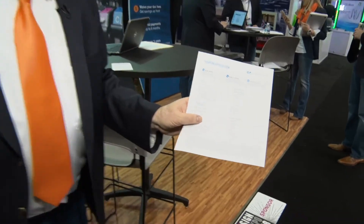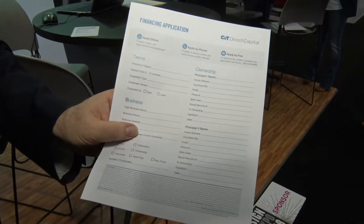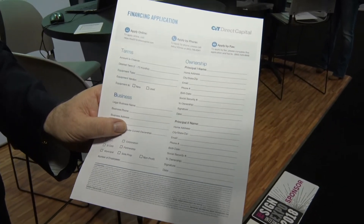On the equipment financing side, we have a simple one-page application that you can use to get qualified for financing. If you're in business for seven plus years, you can get approved for up to $350,000 application only. If you have shorter time in business under current ownership, we qualify you for a little less. We do startups that are zero to two years for up to $38,500 for up to 36 months.